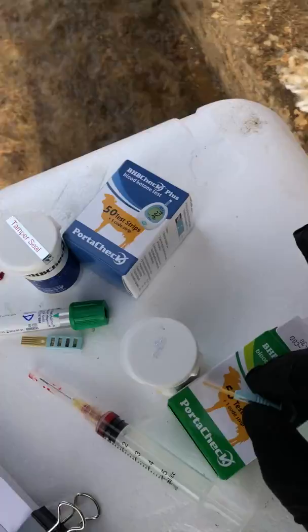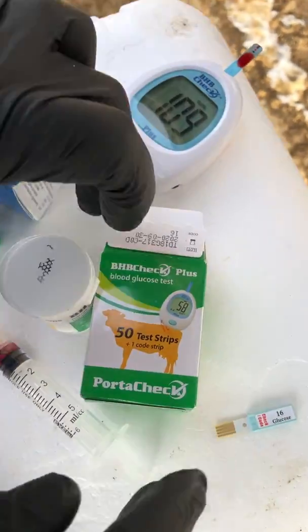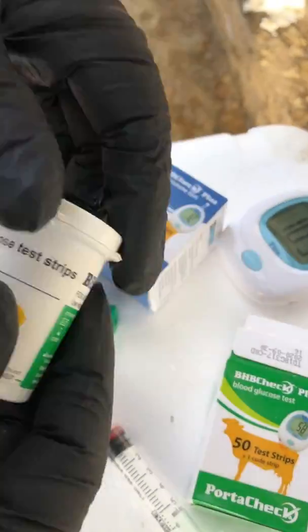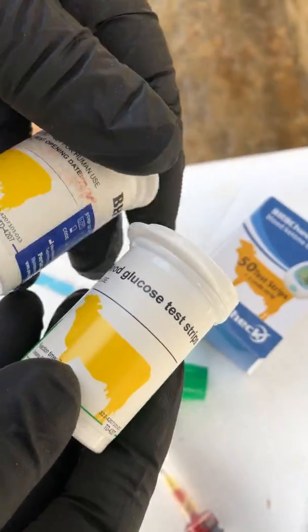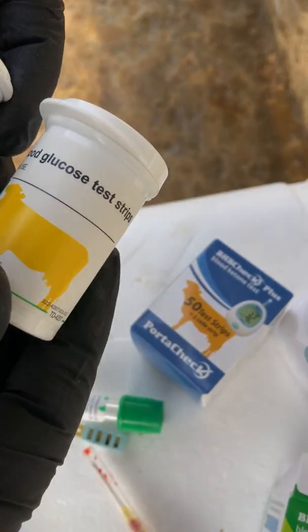Let's take a quick look at the vials. So this is our new glucose vial, and it comes with 50 strips. And this is our BHB vial, and they'll also come in 50 strips or 25.